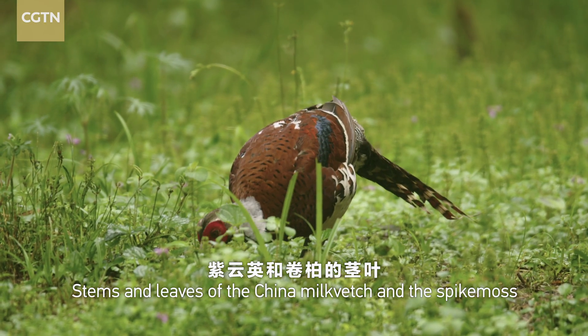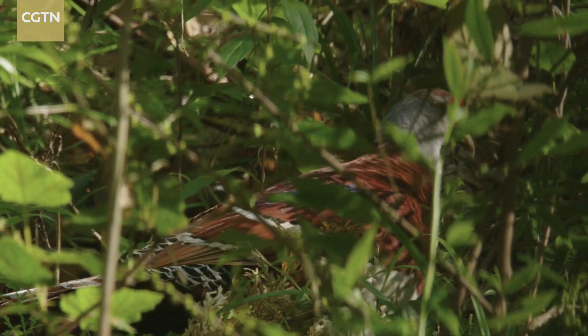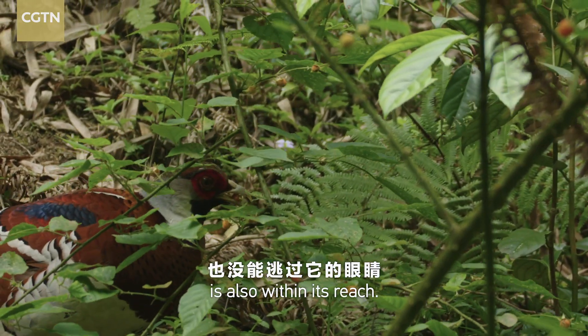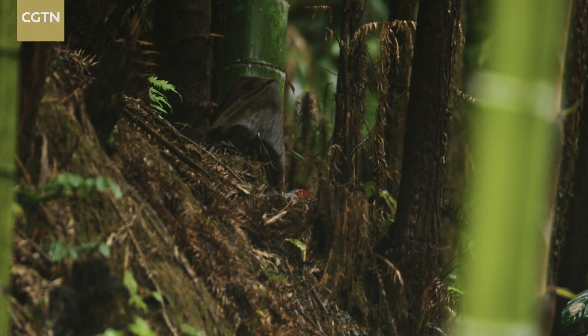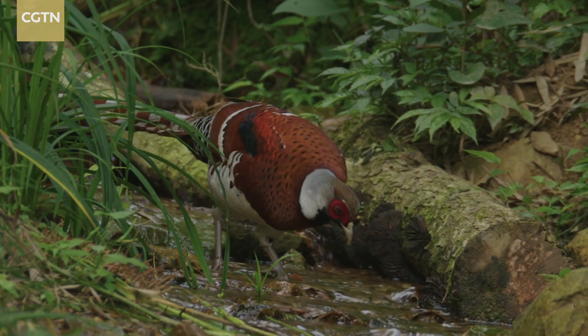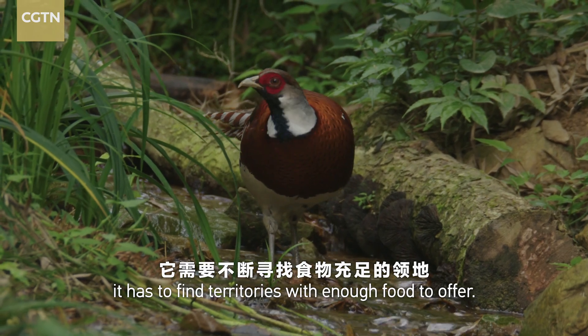Stems and leaves of the China milk vetch and the spike moss are its favorite food. The jute leaf raspberry on the high branches is also within its reach. The family just welcomed several new members. As a father, it has to find territories with enough food to offer.